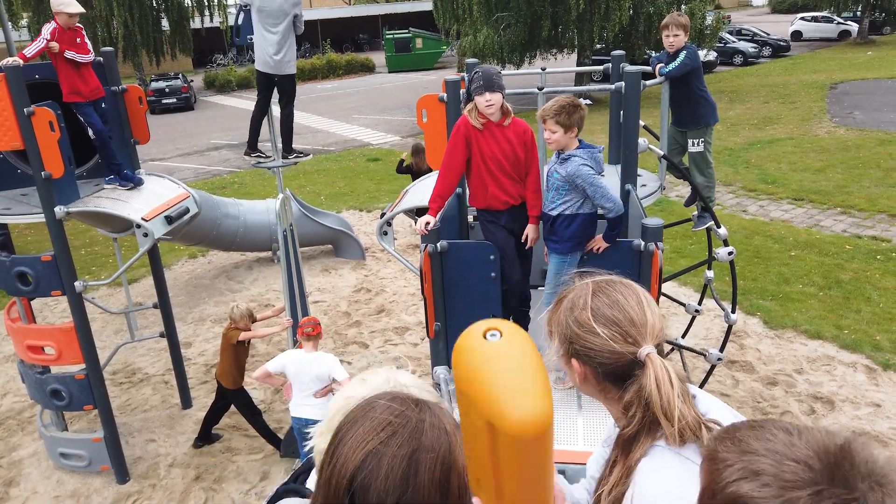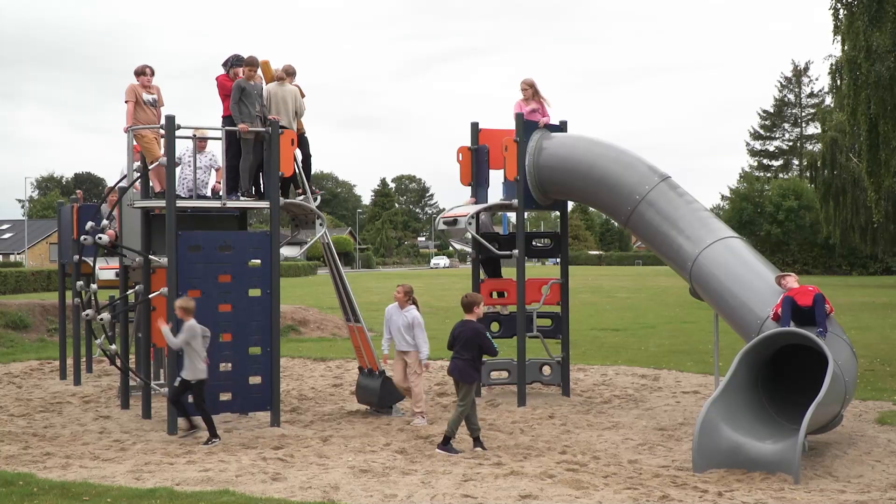Oh wow! How many friends can vault across at the same time? They managed four.